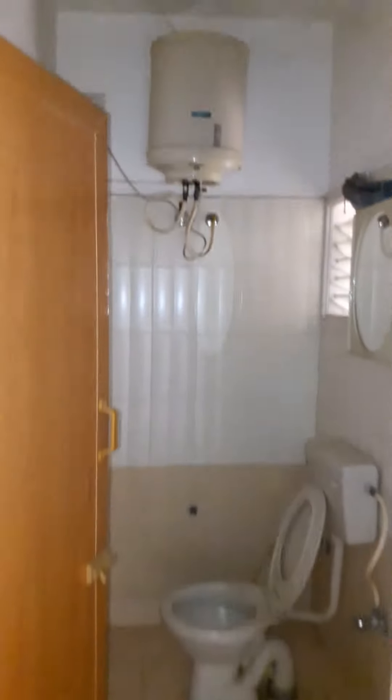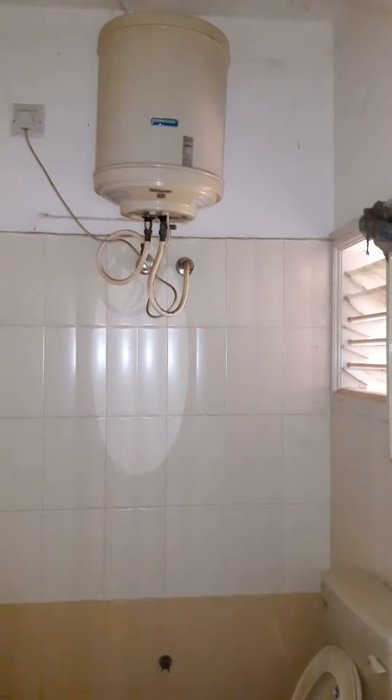That's the common bathroom — it has a geyser attached. And that's the second room.